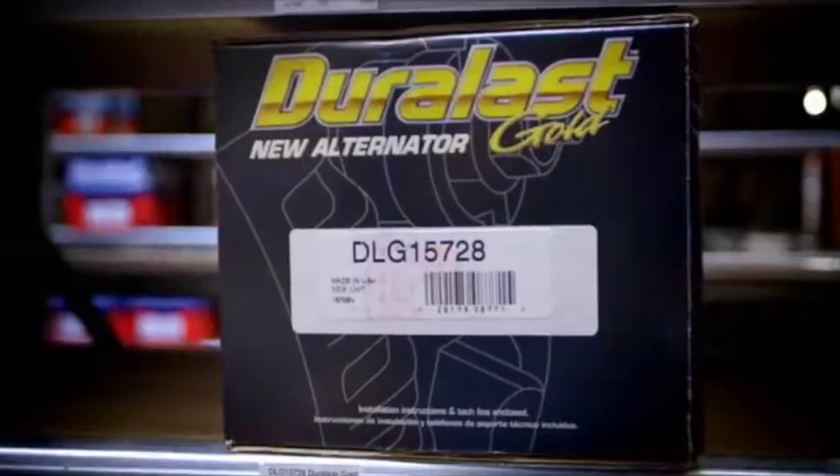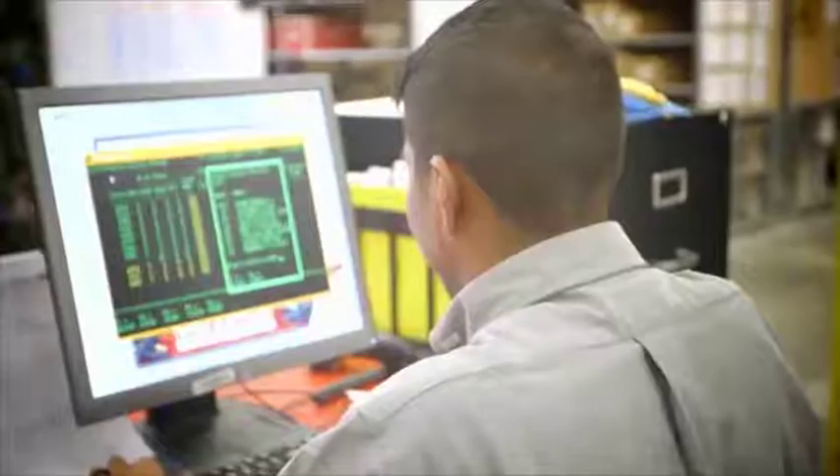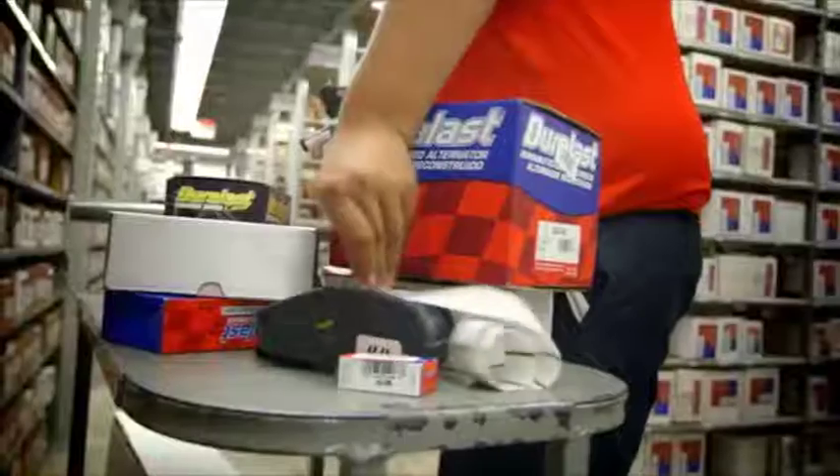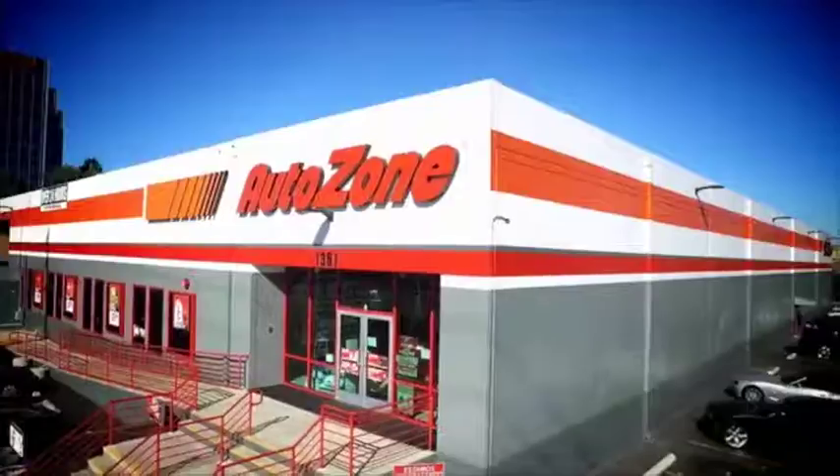Brakes, rotors, starters, and alternators — just check your parts availability screen. AutoZone always puts customers first by making sure we have the parts they need, so you can say, yes we've got it.